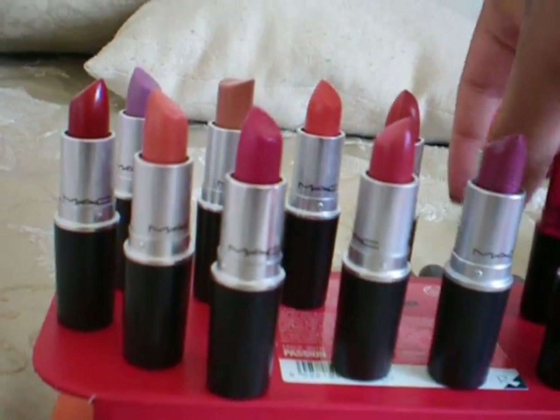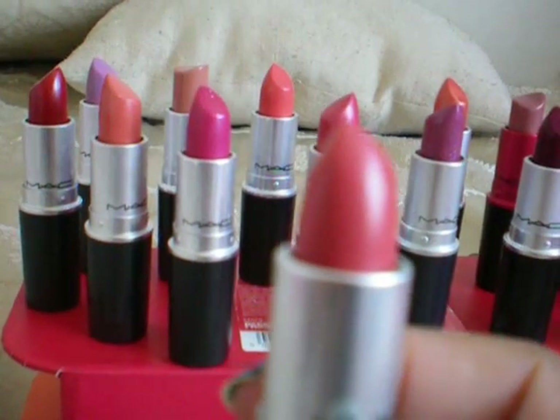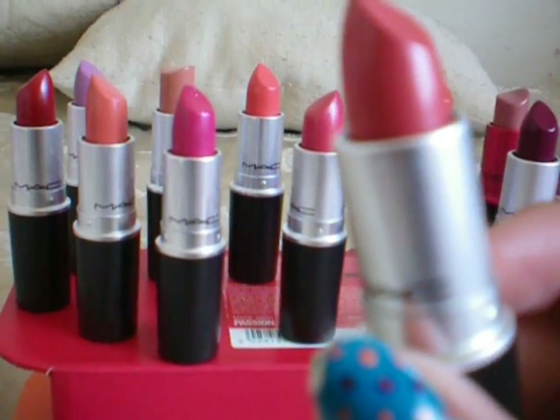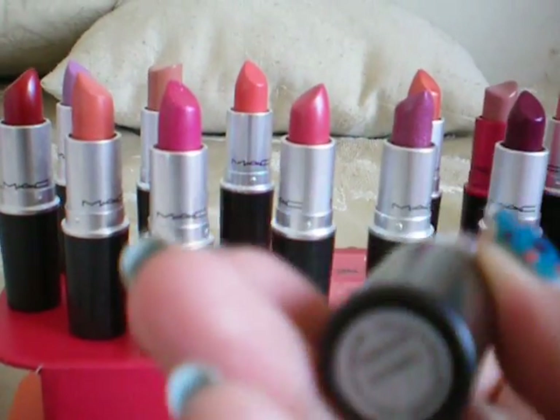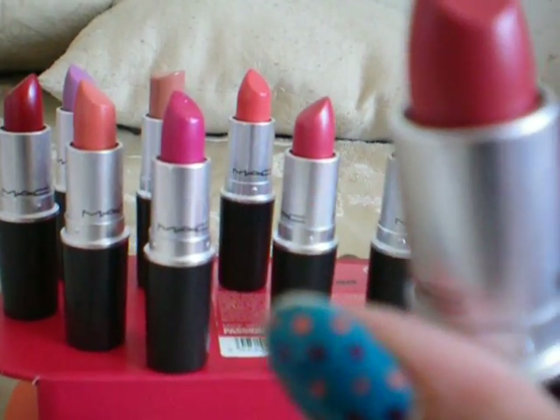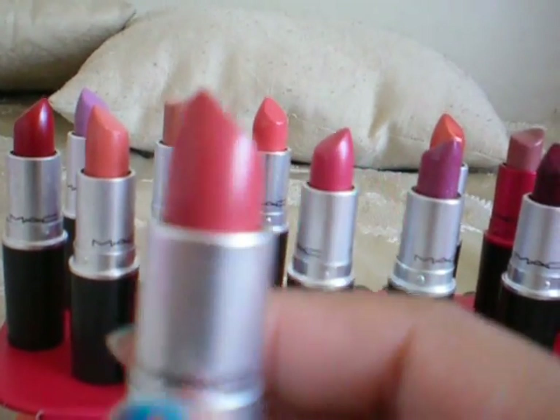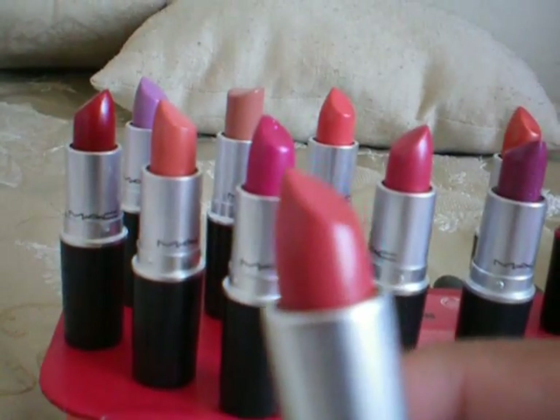Here's another newer one that I have — this is Crosswires, this is from Clean Machine as well. Really pretty Crosswires, it's a really nice corally pink. It's kind of like Ravishing but the pink version of it.